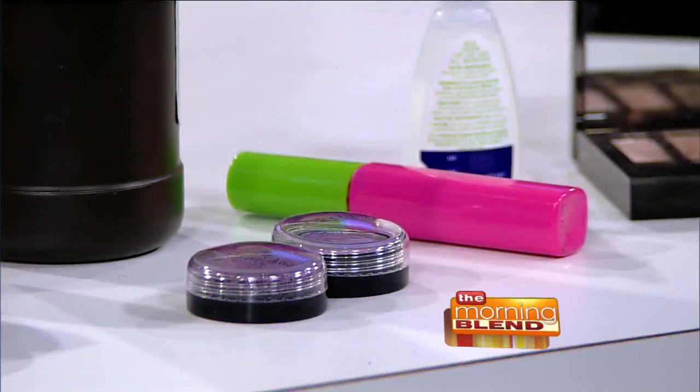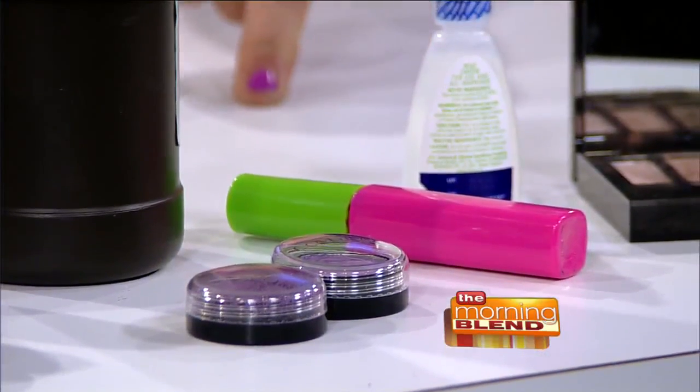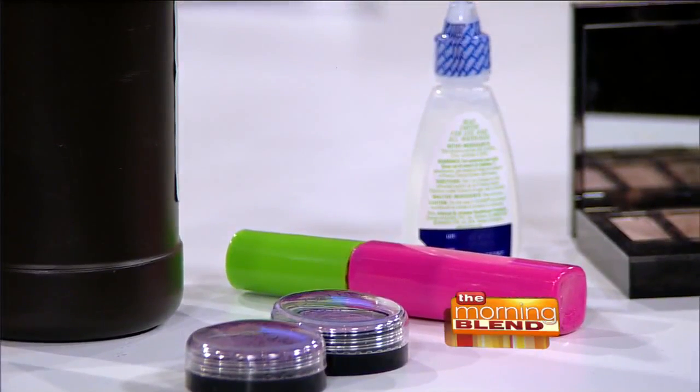If your mascara clumps — mascara should not be kept more than two or three months. Honestly, throw it away. A lot of people say write the date on it immediately when you buy it so you remember. It's in the book — I have a whole section on disposable dates. A couple drops of Visine to declump — just gently massage that in. If it gets a little clumpy, a couple drops of Visine will fix that. That's so smart.